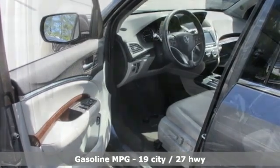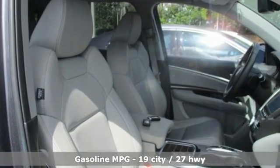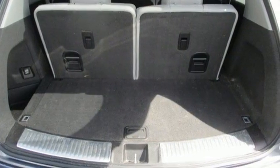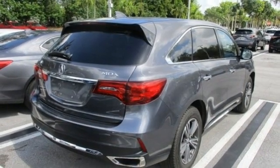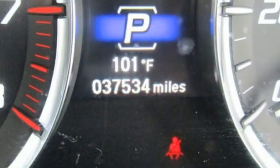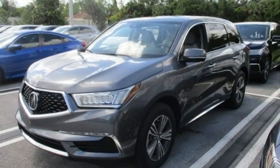Automatic transmission, gas pressurized shocks, streaming audio, memory exterior door mirror settings, front heated leather bucket seats, auto tilt-away steering column, AM-FM satellite radio, memory steering wheel settings, dual zone climate control, and V6 engine.